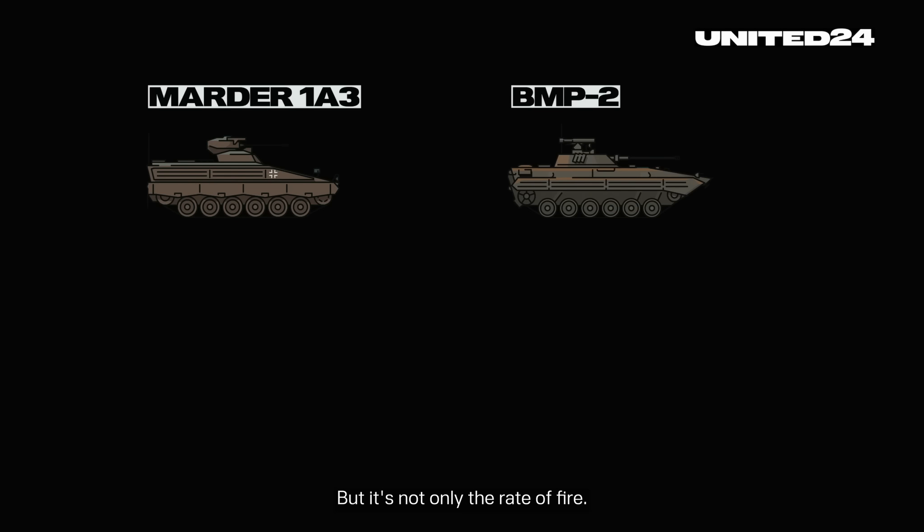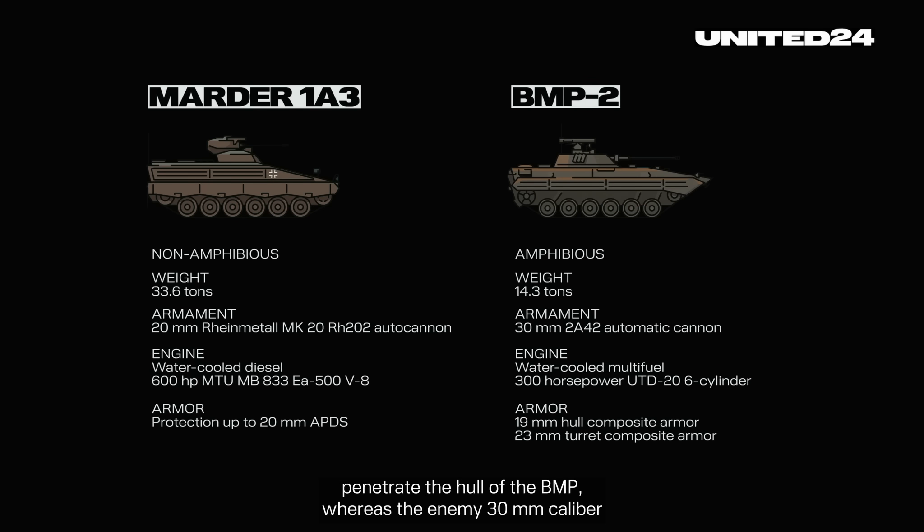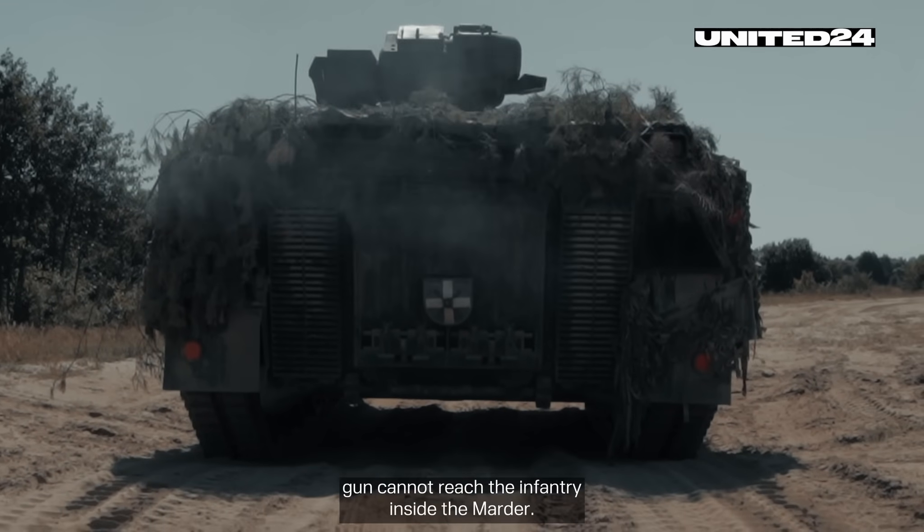But it's not only the rate of fire. When confronting the BMP-2, the Marder's 20mm armor-piercing rounds penetrate the hull of the BMP, whereas the enemy's 30mm caliber gun cannot reach the infantry inside the Marder.